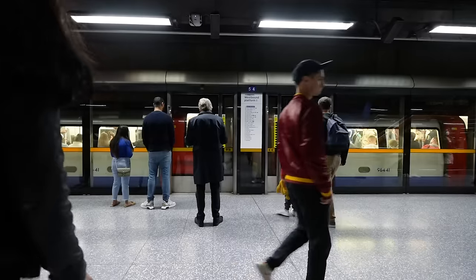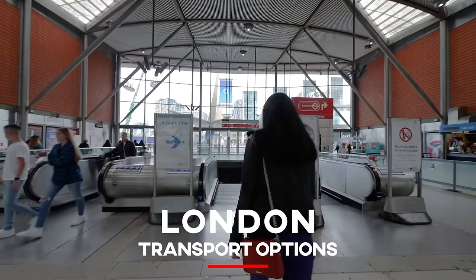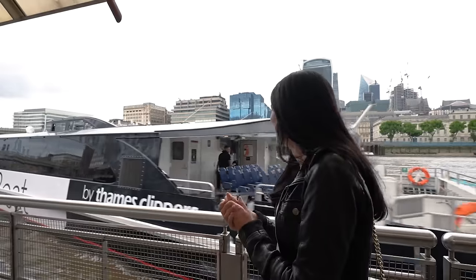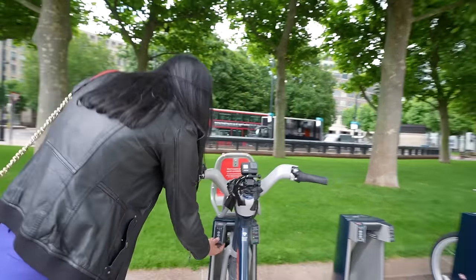Good morning! I'm Jess and I make videos for people who come to visit London. A question that tourists always ask me is about public transportation, so today I'm going to walk you through all of the public transport options we have here in London, even the pointless ones, so you can see all the ways that you can get around this city.